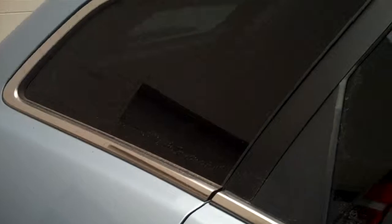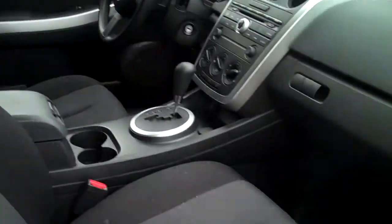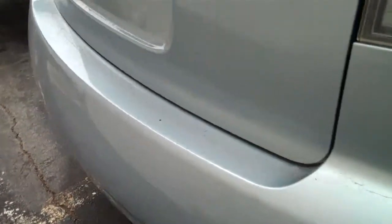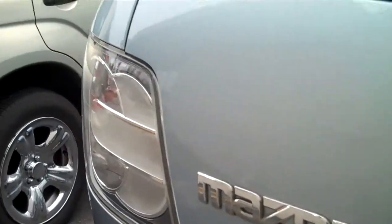Five passenger car, power windows, power locks, black interior, nice light blue metallic exterior. Surface scratches, that's about it — other than that, perfect for the family.